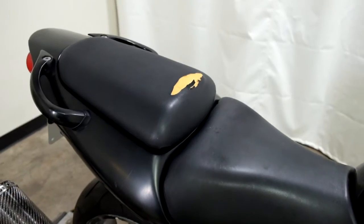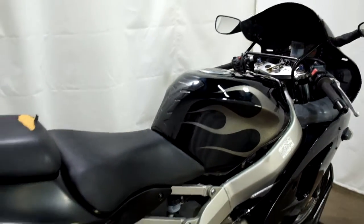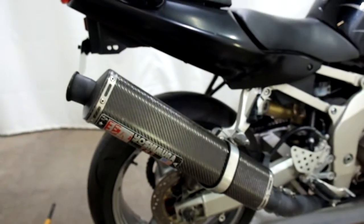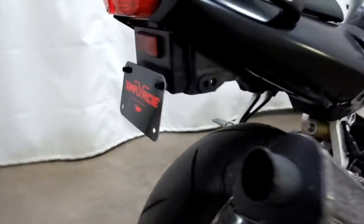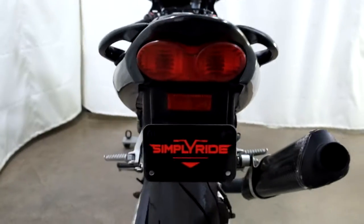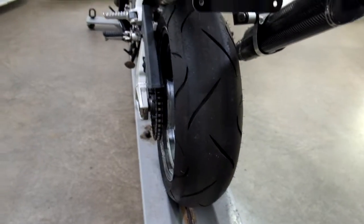It's also got a rip in the passenger seat. Comes with a tank pad and a Yoshimura pipe. The rims have been chromed. You can tell by the rear tire — it's got some good life left in it, got some good tread still on it.